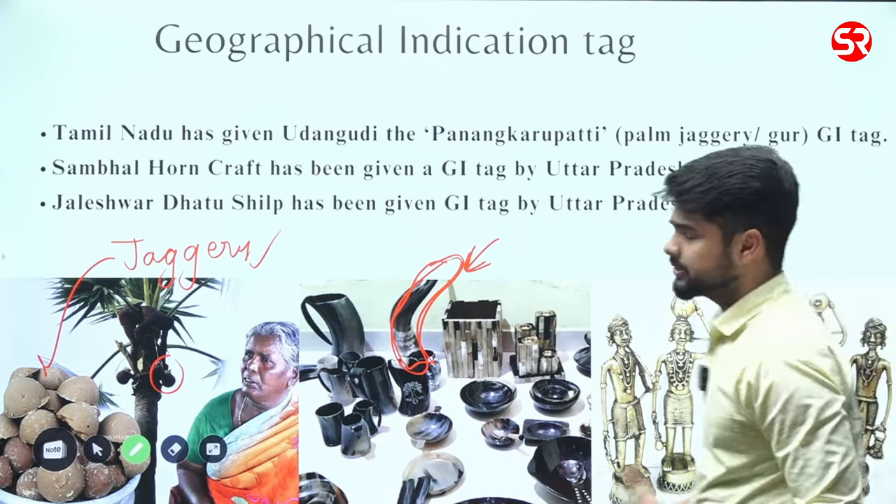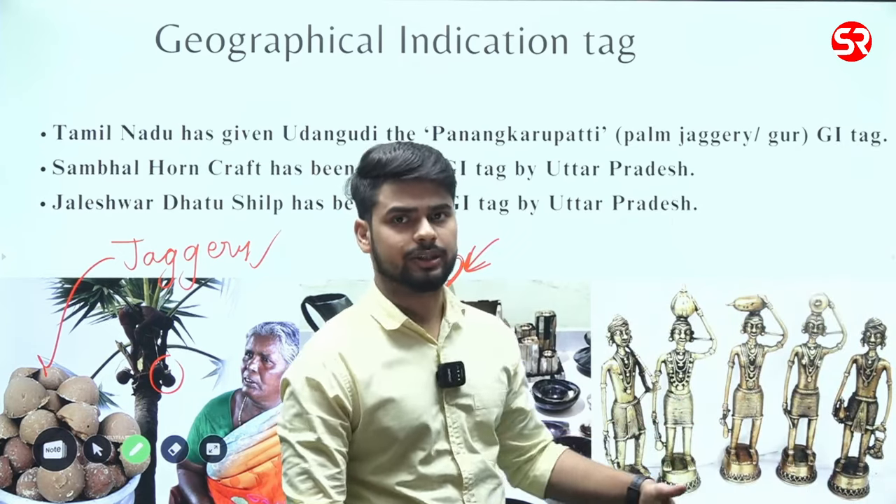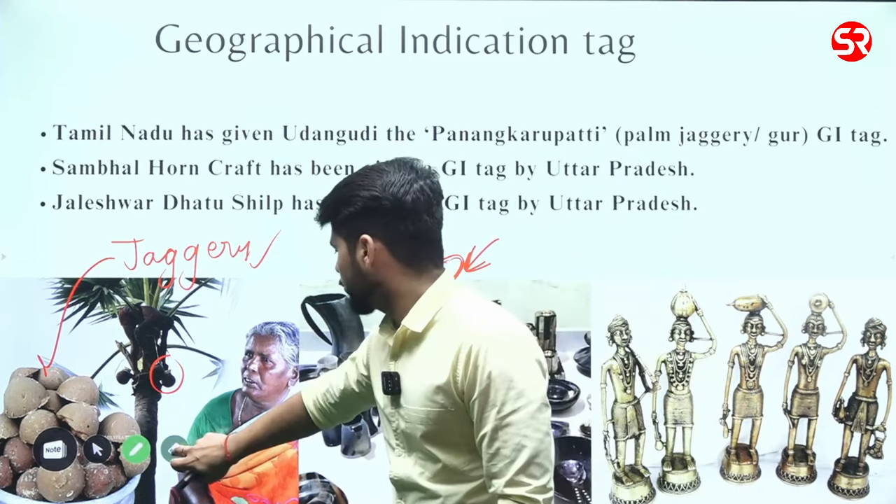Then you have Jalisar Dhatu Shilp, which is metal craft. This is also found in the UP area.